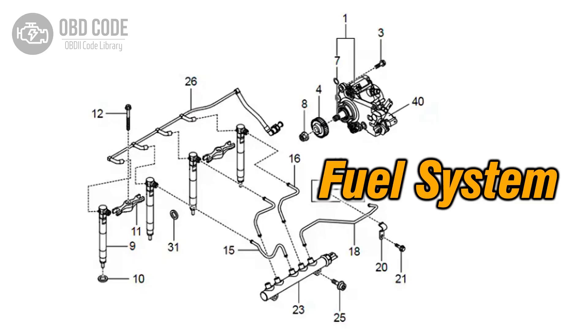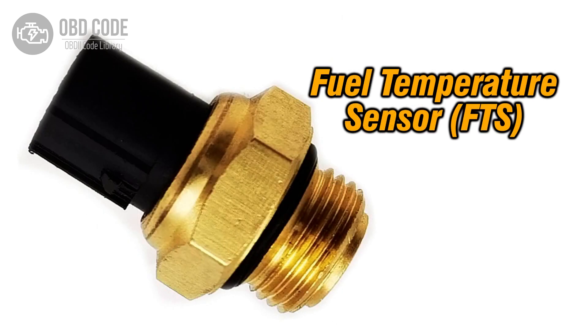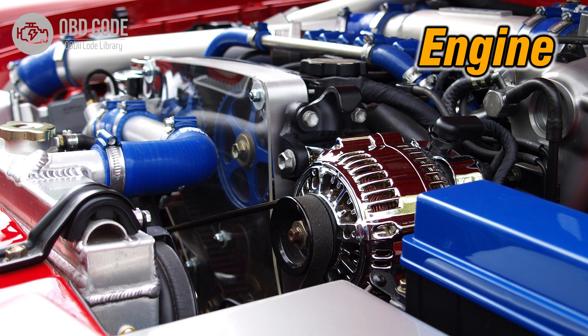Code Solutions P0168: 1. Check and repair any issues with the Fuel Delivery System. 2. Replace the Fuel Temperature Sensor if it is faulty. 3. Address any Engine Overheating Problems to reduce fuel temperature.